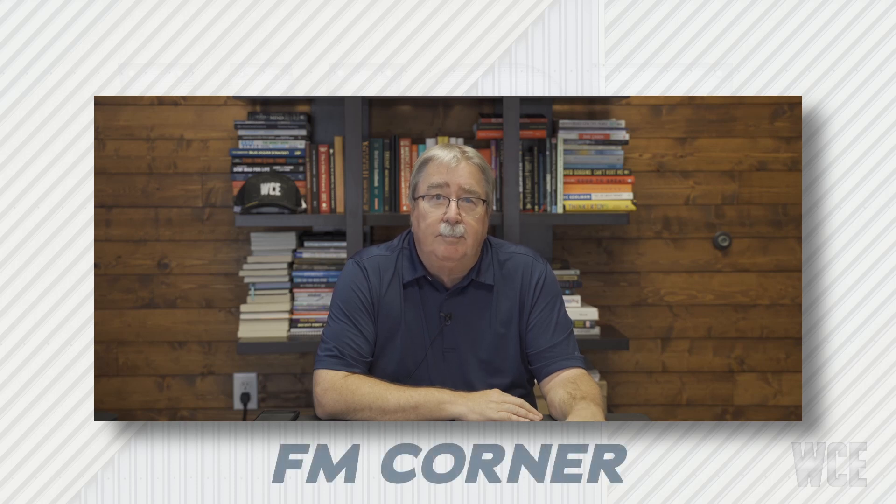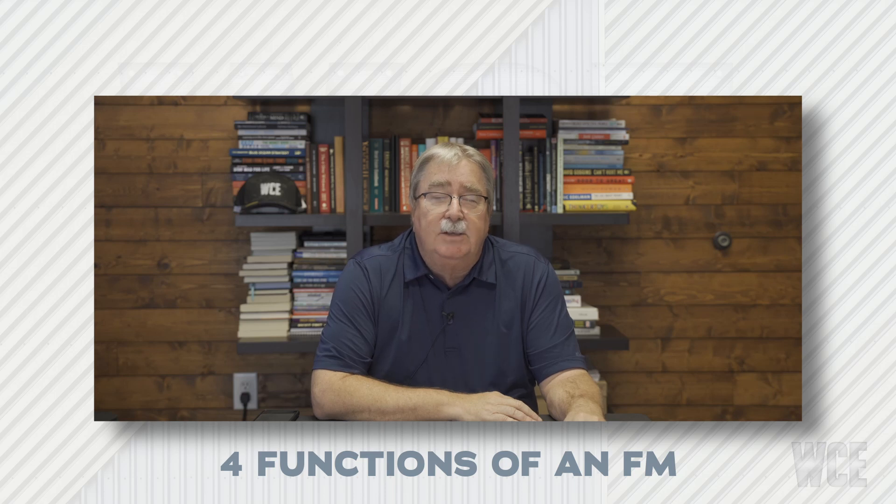Good morning, welcome to FM Corner. I'm your host Danny Kentz, Director of Relationship Management at Windy City. Today we're going to talk about four main functions of a facility manager. Being a facility manager, you've got tons of stuff you're responsible for, and typically the better you do them, the more gets added to your plate.